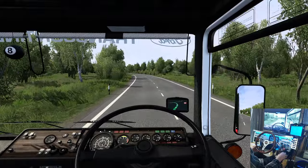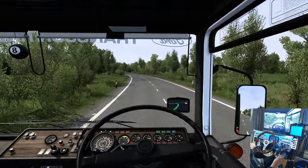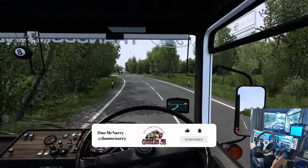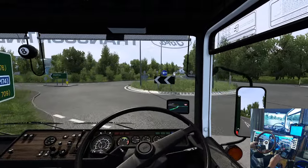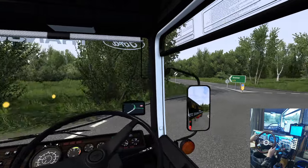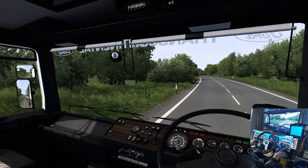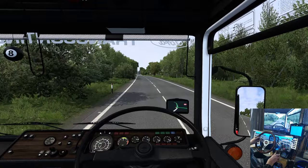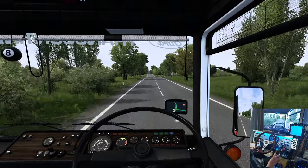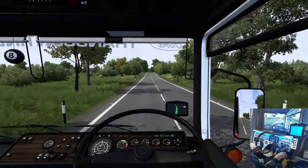My first truck was bought used — I can't even remember what year, maybe about seven years old. It was a Day-Ross truck and man, it had a lot of miles on it. I eventually had to put a new engine in it, and that cost a lot of money — not just for the engine, but I had to rent a truck to keep my customers happy. So I wasn't making any money for the week the Caterpillar shop had the truck.